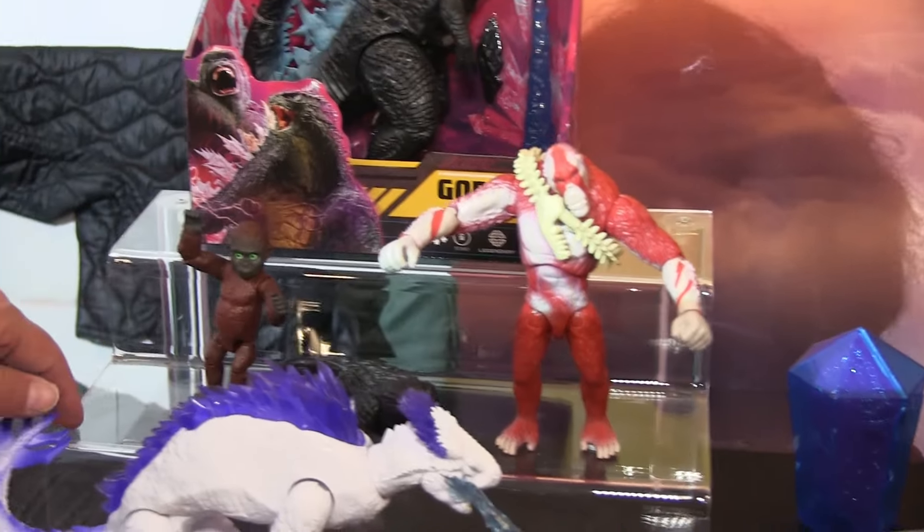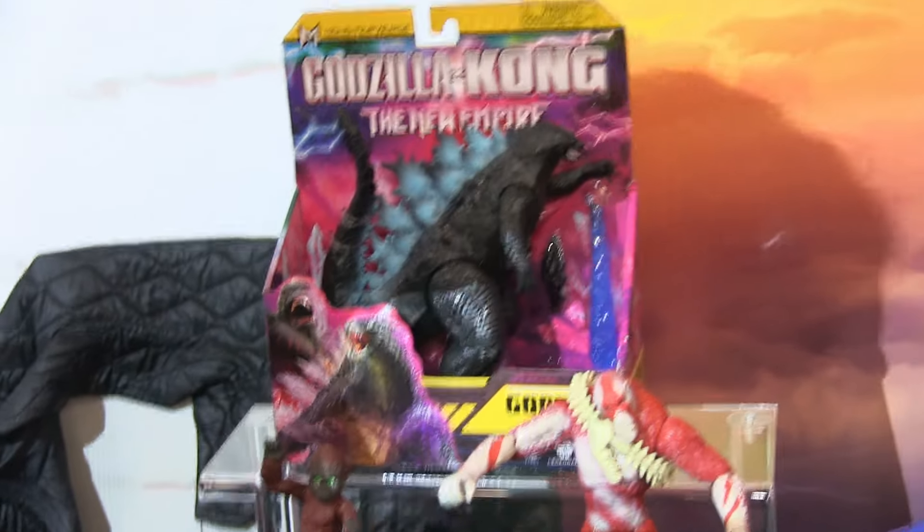First we have some of our basic figures. They stand six inches. We have Kong with his beast glove, Godzilla with his heat ray, Shimo also with heat ray, Scar King, Zuko, and Doug. These are $9.99 at major retailers.